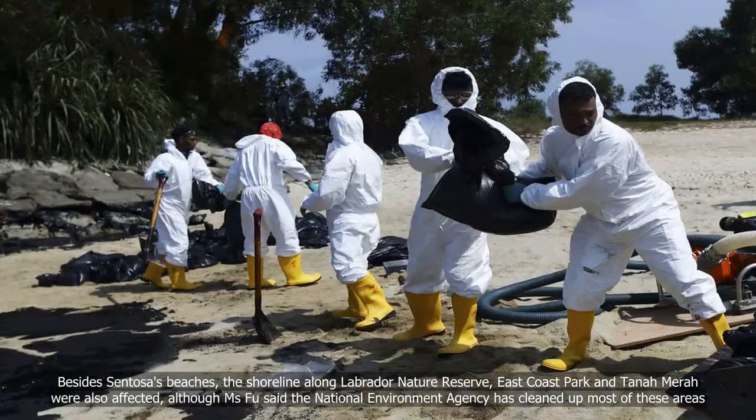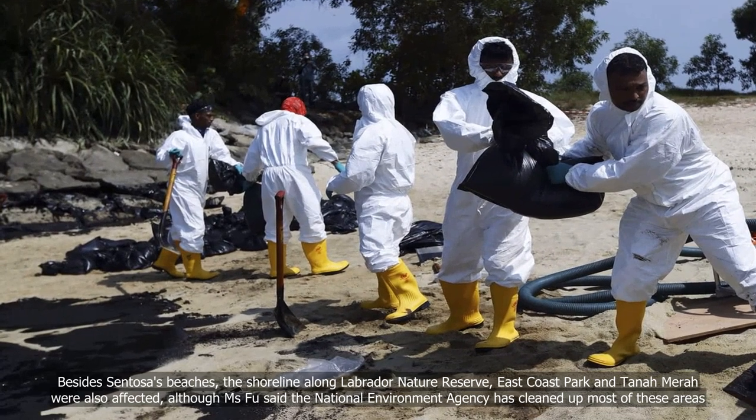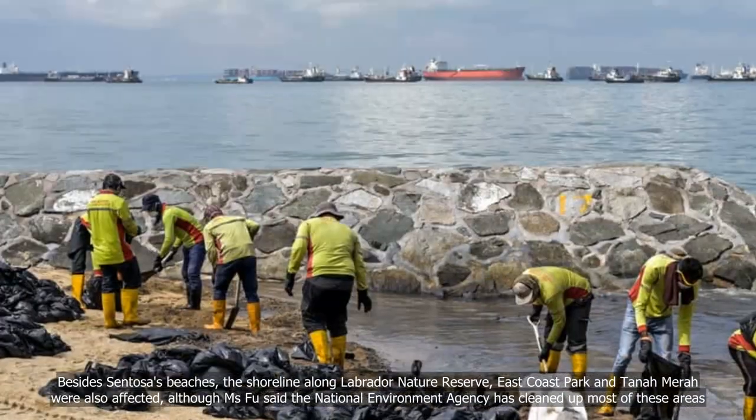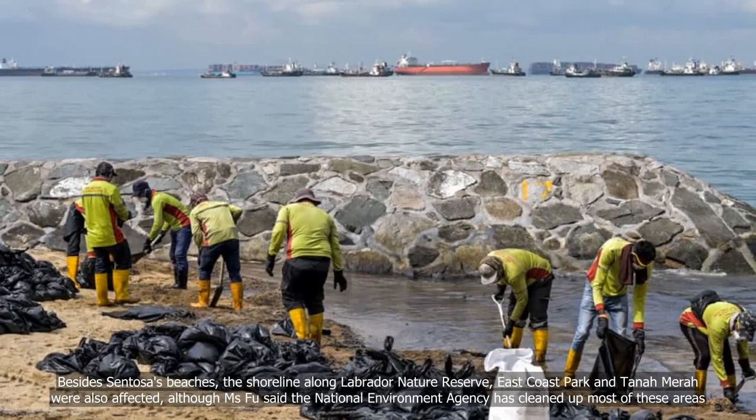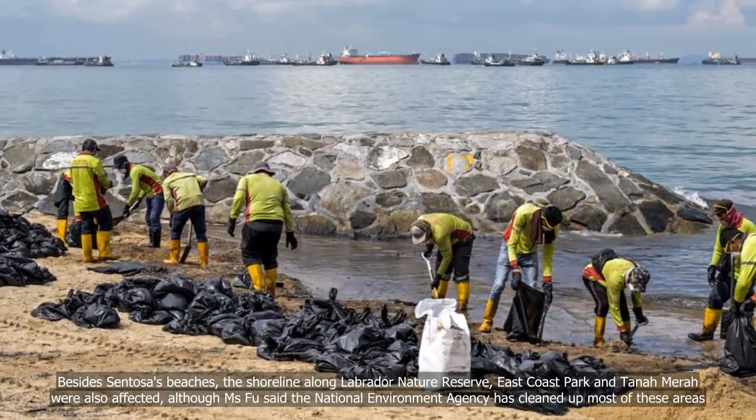Besides Sentosa's beaches, the shorelines along Labrador Nature Reserve, East Coast Park and Tanamera were also affected, although Ms Fu said the National Environment Agency has cleaned up most of these areas.